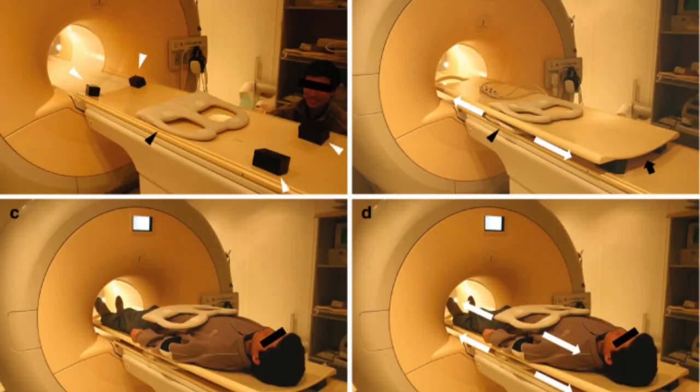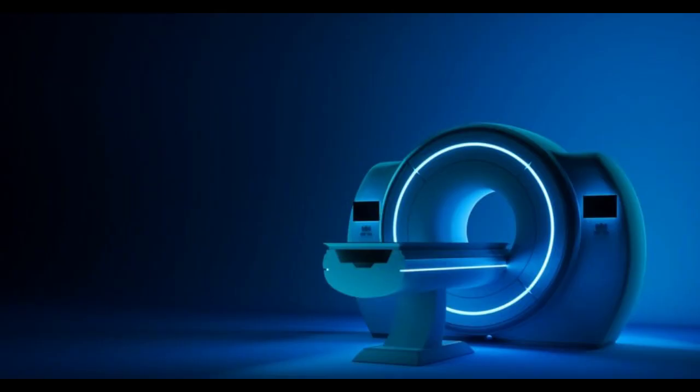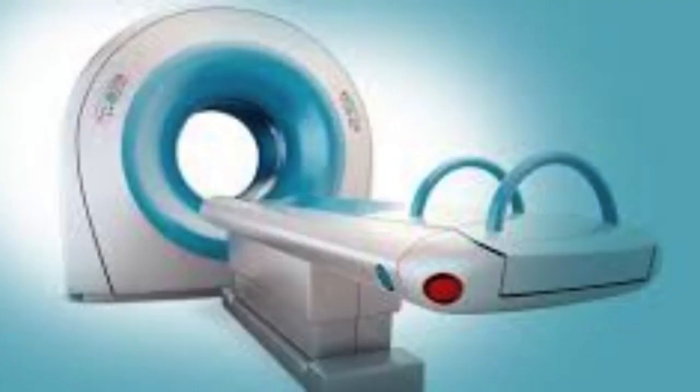MRI has revolutionized medical imaging and has become an essential tool in diagnostic medicine, allowing healthcare professionals to obtain detailed and precise images to aid in patient diagnosis, treatment planning, and monitoring.